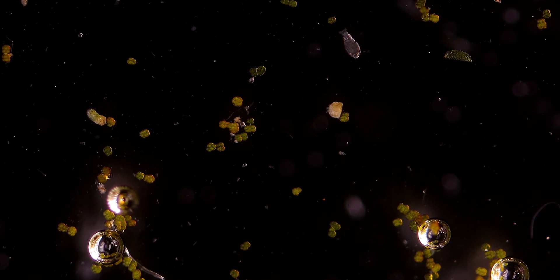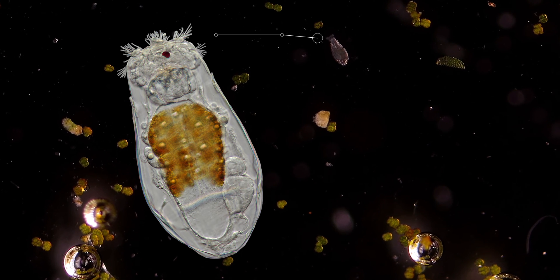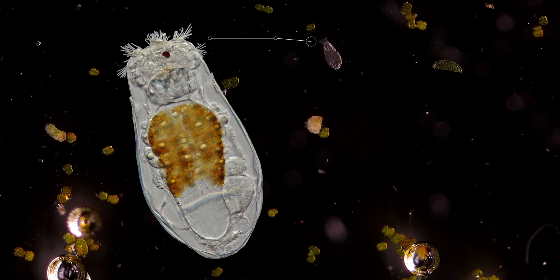The word rotifer is derived from Latin and literally means wheel-bearer, due to the circular arrangement of moving tiny hair-like structures at the front end, which resembles a rotating wheel.